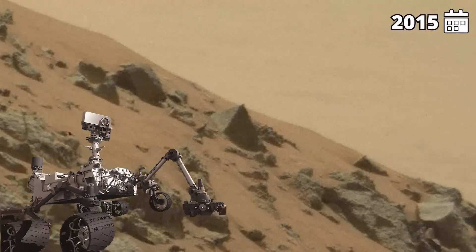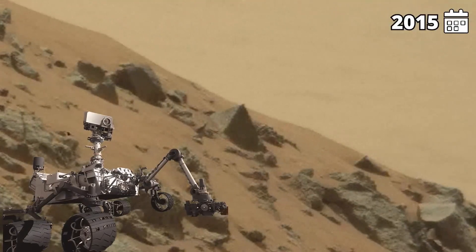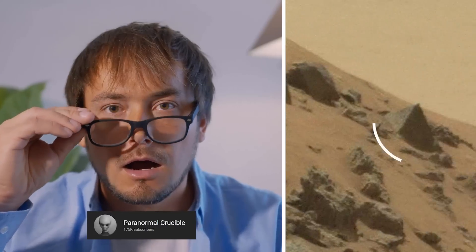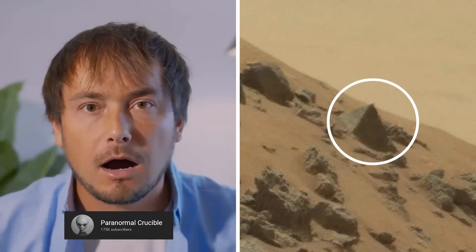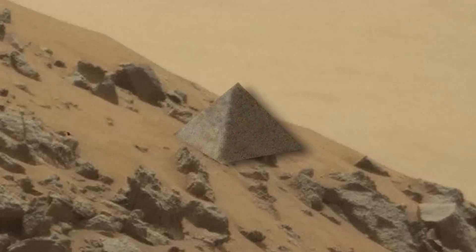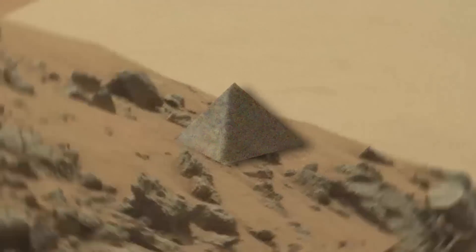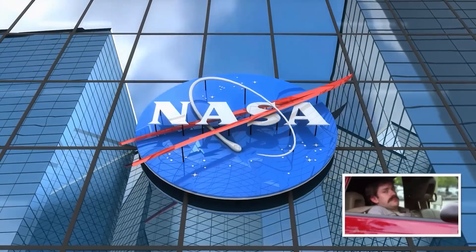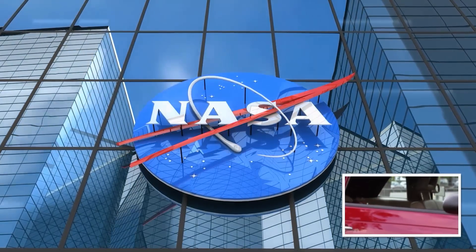In 2015, some pictures were taken by the Mars Curiosity rover and uploaded to the NASA website in a raw image feed. The Paranormal Crucible, a YouTube channel, quickly identified a rock that seemed to be a pyramid. This rock had a perfect triangular shape and shadow that differed from the rest of the rocks on Mars. The channel reported that the photo revealed a unique artifact that could be equal to a small car in its size. NASA has not provided any information about these aspects.